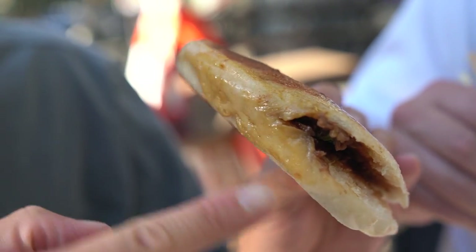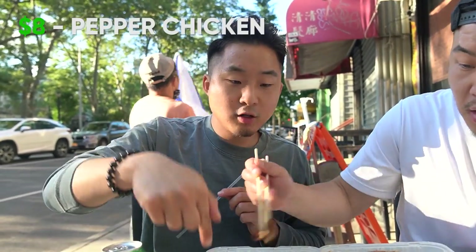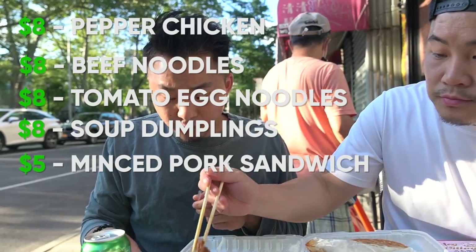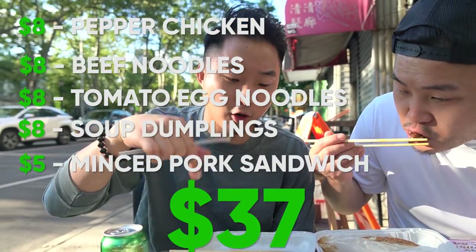The reason I like Spicy Village a lot is it's a great way to introduce people to regional cuisines without costing a lot of money. That has a lot more flavor than a lot of more expensive Roja Muas I've had before. Everything here rounded up with tax — $8, $8, $8, $8, $5 — so that's $37 for all this food. It could probably serve three of us.